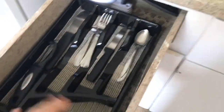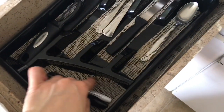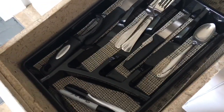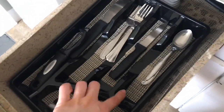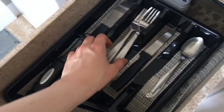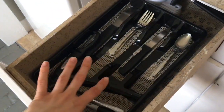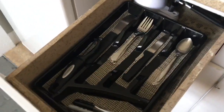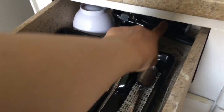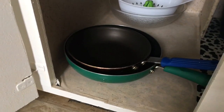Moving on to my silverware drawer — it still looks similar but I added these little mats from the dollar store, cut to size, to stop things from moving around when you pull the drawer open. It keeps everything nice and neat. Way in the back I have my measuring cups, can opener, and ice cream scoop.